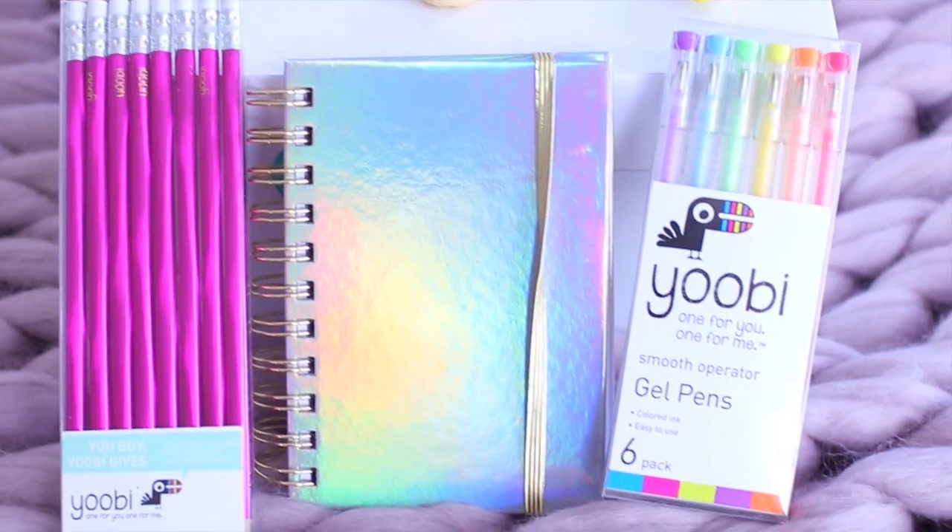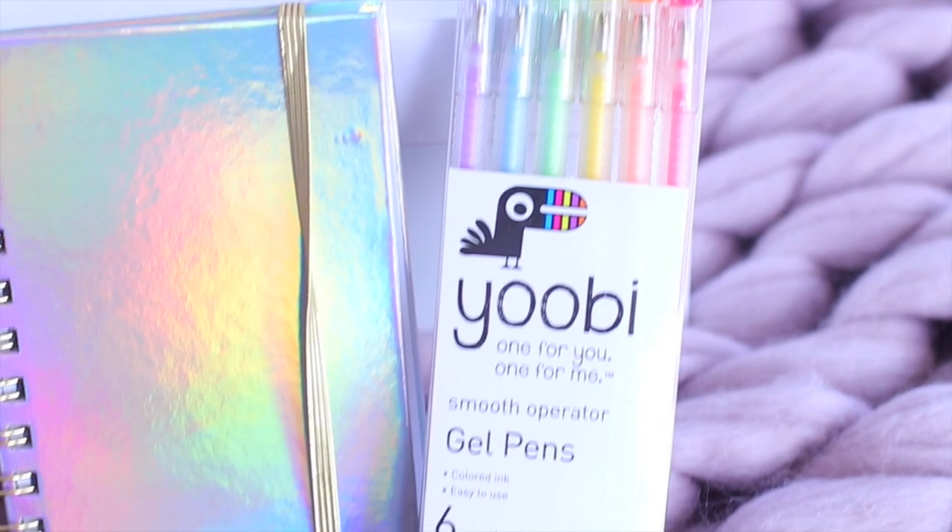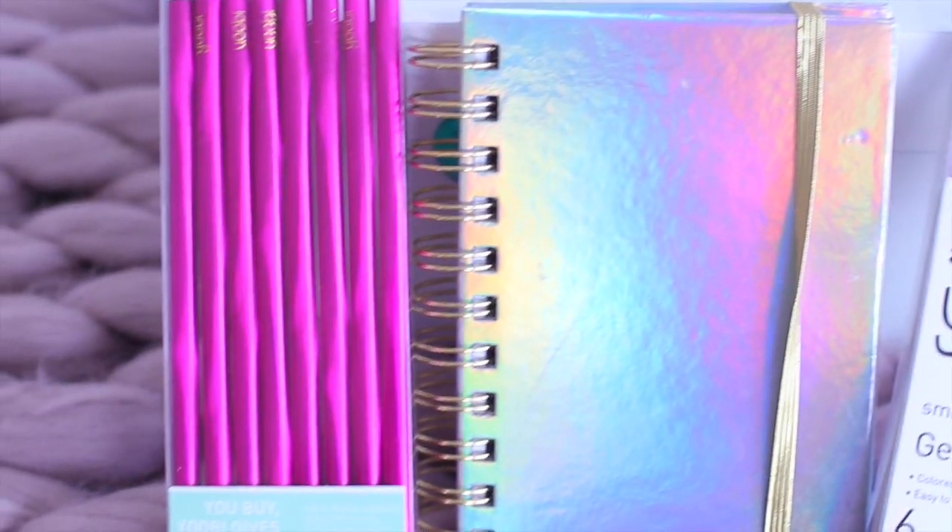Before we get started, this video is sponsored by Yubi. If you don't know what Yubi is, it's basically this awesome school supplies and craft company. They make a whole bunch of colorful stuff — it is literally my aesthetic, it's so cute and bright and I absolutely love it. I'm going to be showing you guys some of their stuff and incorporating them into some of the DIYs.